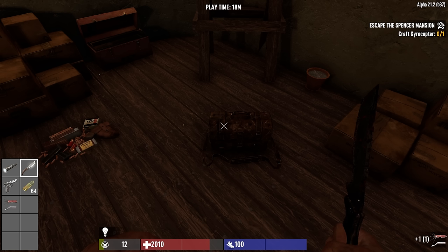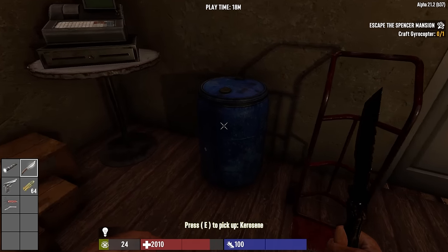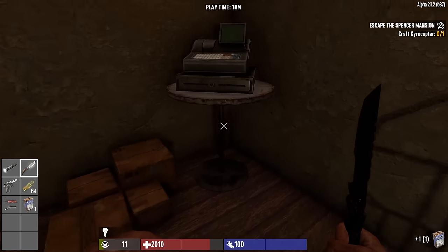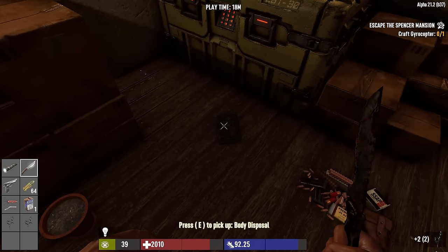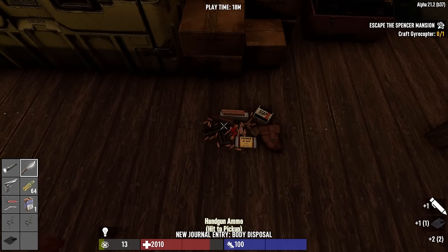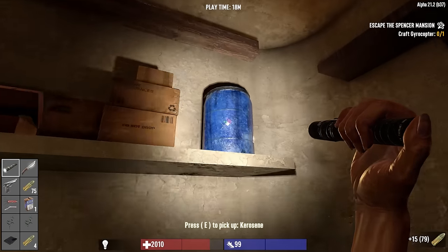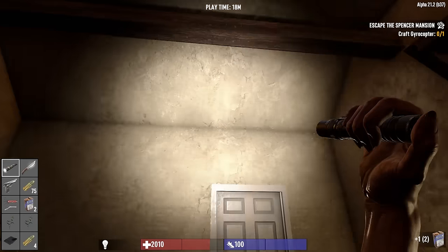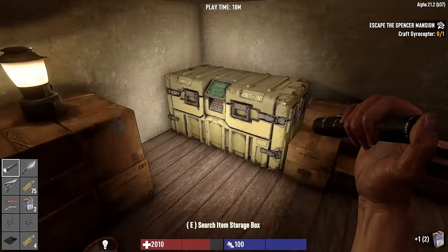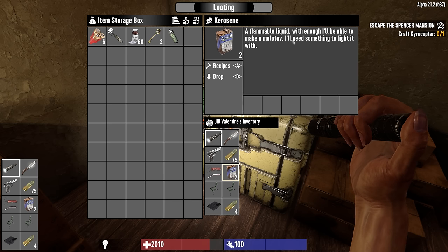What is Jill's lockpick - some sort of a fancy lockpick set. Jill is the master of unlocking! So we can try some of the locked doors again. Kerosene here, more green herb - grab those. Handgun ammo, body disposal note. What's the kerosene for? Either catching stuff on fire or making molotovs - I was thinking it might be a fuel source for the gyro but I don't think that's the case.